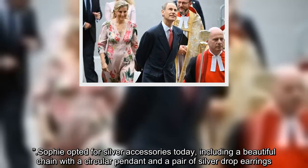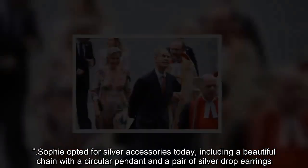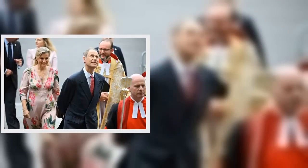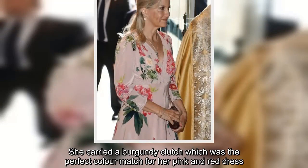Sophie opted for silver accessories today, including a beautiful chain with a circular pendant and a pair of silver drop earrings. She carried a burgundy clutch which was the perfect color match for her pink and red dress.